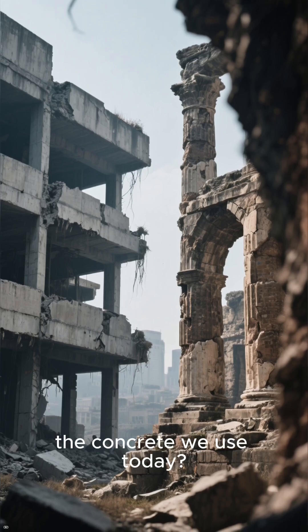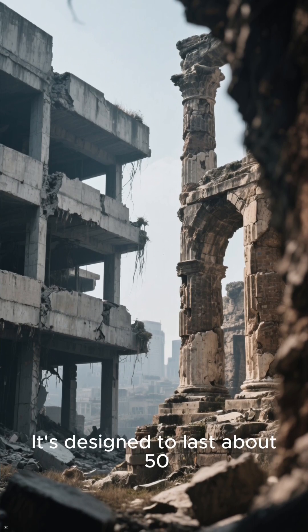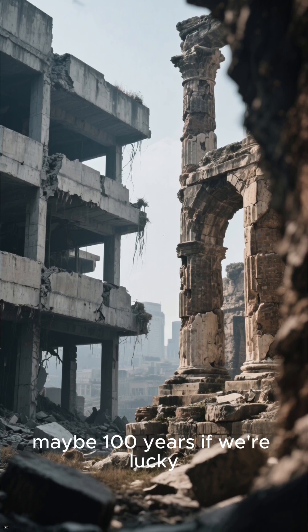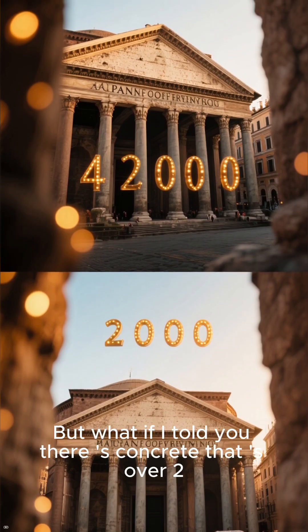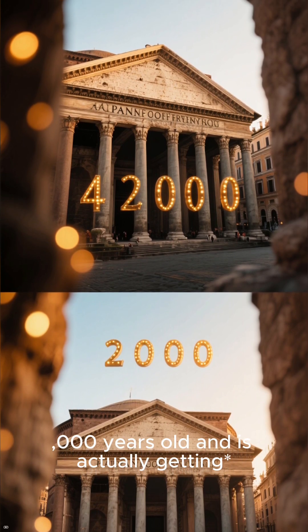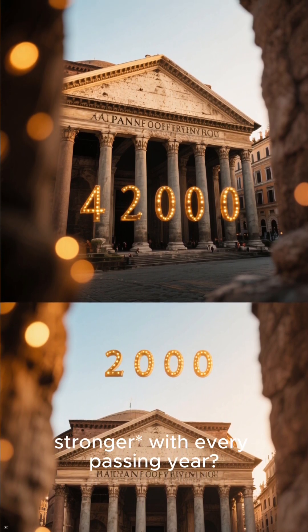Imagine this: the concrete we use today is designed to last about 50, maybe 100 years if we're lucky. But what if I told you there's concrete that's over 2,000 years old and is actually getting stronger with every passing year?